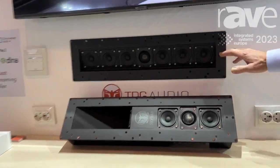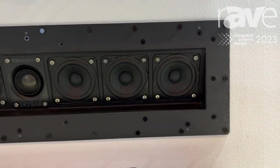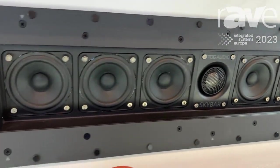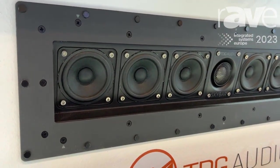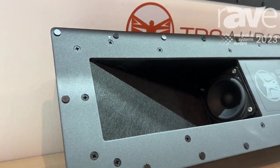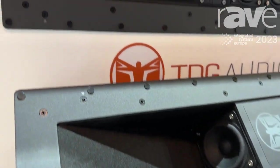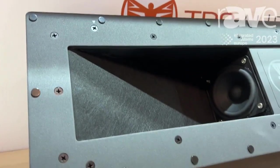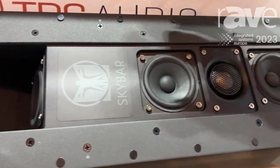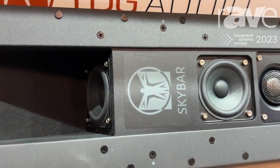It consists of two different speakers that work together as a home theater speaker system. The first speaker is the one you're looking at right now — that's the SkyBar LCR, and that features left, center, and right in one channel. It's a passive speaker. The other one is the SkyBar SAT, and that features a side and rear reflecting speaker in one box.